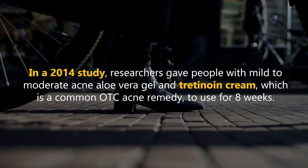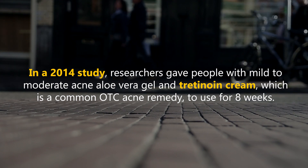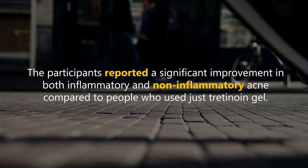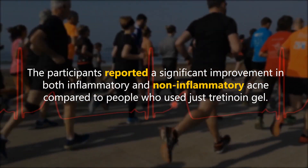In a 2014 study, researchers gave people with mild to moderate acne aloe vera gel and tretinoin cream, which is a common OTC acne remedy, to use for 8 weeks. The participants reported a significant improvement in both inflammatory and non-inflammatory acne, compared to people who used just tretinoin gel.